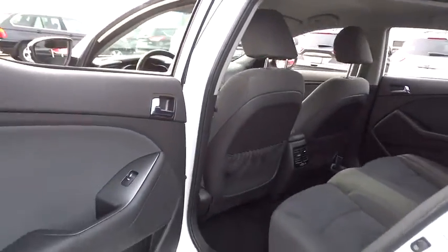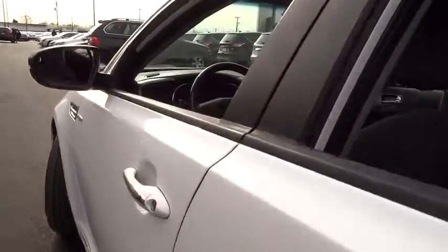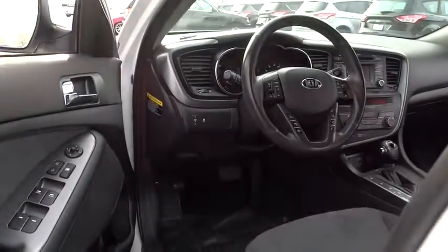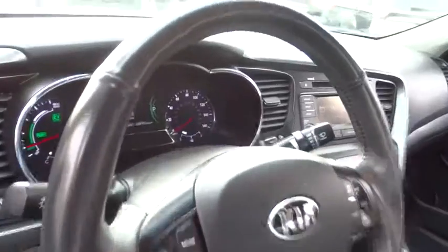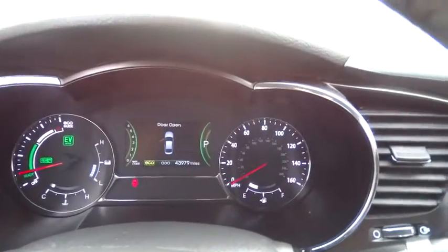Four-wheel disc brakes, FWD, climate control, AM-FM stereo radio, rear defrost, trip computer. This vehicle is CARFAX certified one owner and qualifies for the CARFAX buy-back guarantee.